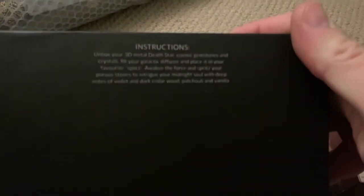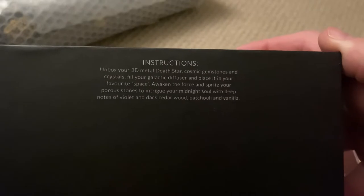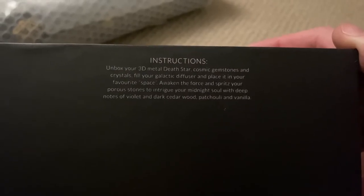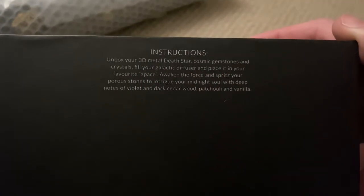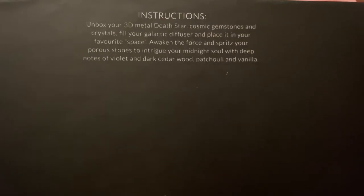Instructions: unbox your 3D metal Death Star, cosmic gemstones and crystals, fill your galactic diffuser and place at your favorite space. Awaken the force and spritz your porous stones to intrigue your midnight soul with deep notes of violet, dark cedarwood, patchouli — I'll have to look that up — and vanilla.